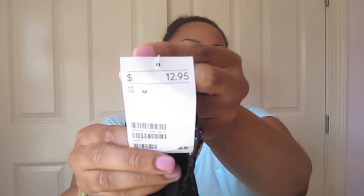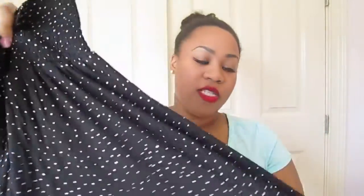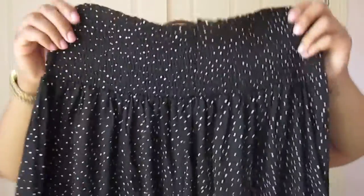The next thing from H&M is this skirt — this was $12.95. It's a skirt with a smocked detailing at the top and it's very flowy. It's a jersey knit but it's the sturdy type that's not going to pill, and it features black with white or tan polka dots. I tried this on and it fits really nicely. It's a nice flowy skirt for spring and summer — for only $13 it's definitely well worth it.